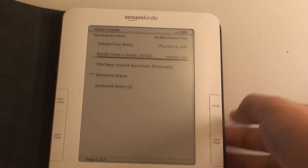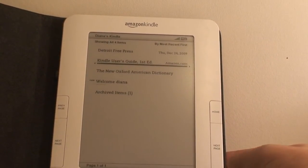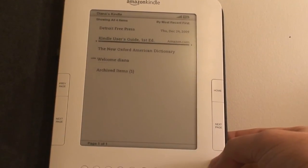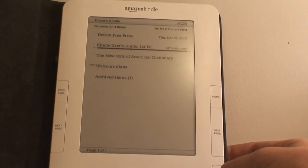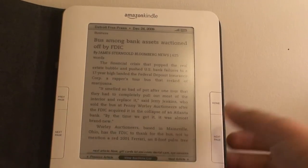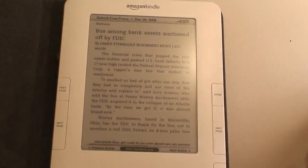It's black and white, but you can download books or buy them from pretty much anywhere as long as you have a 3G connection, and that connection is offered free by Amazon. Right now I have — you can also download magazines and newspapers. I have the Detroit Free Press on here, and you can just read it. It has next page and previous page buttons.